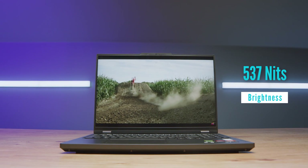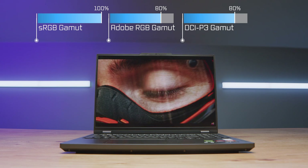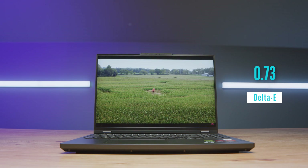The screen on this laptop is definitely something that stands out as a great addition, especially at the price point. We have 100% sRGB, 80% Adobe RGB, and 80% DCI-P3, all at a Delta E of 0.73. So great screen brightness, great color gamut range, and great color accuracy, while also having solid battery life.